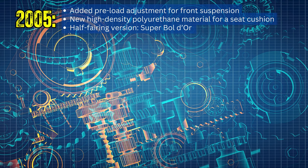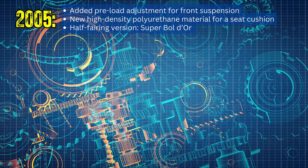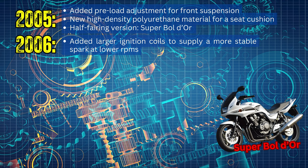2005 added a preload adjustment mechanism for the front suspension, as well as a new high-density polyurethane material for seat cushioning creating a more comfortable seating. They also created a new half-fairing version of the CB400.